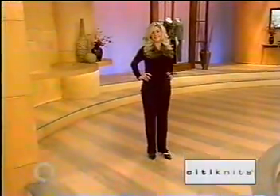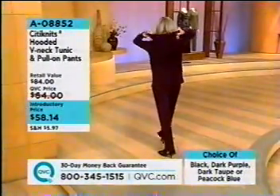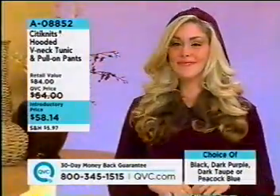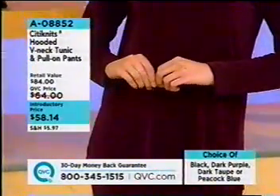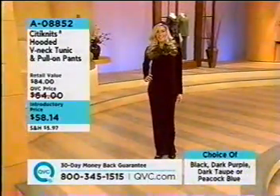Our Rachel is wearing the set that I have on, only she has it on in the eggplant. That is one of the colors that sold out last time. Charcoal gray sold out last time. Indigo sold out last time. We have a brand new bronze for you — a two-piece set coming up at the end of the second hour, $58.14 in all sizes, extra small through 3X.